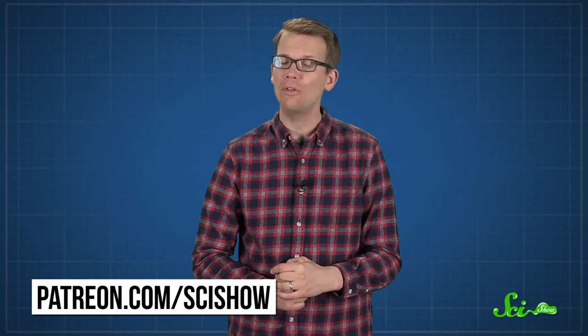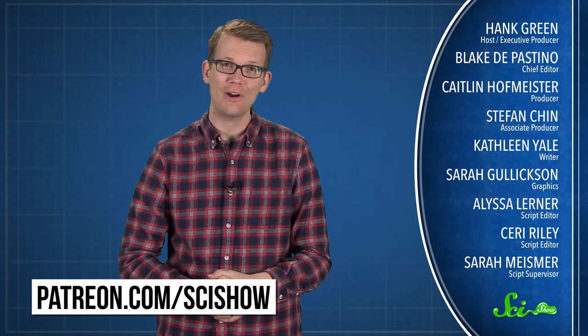If you want to be one of those people, you can go to patreon.com/scishow. We'll thank you all the time, because we are very thankful. And if you just want to keep getting smarter with us, you can go to youtube.com/scishow and subscribe.